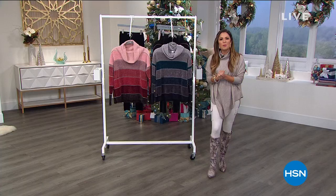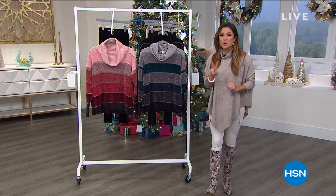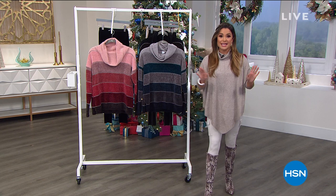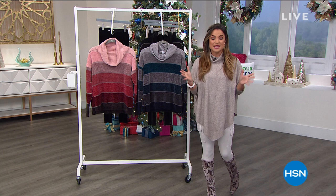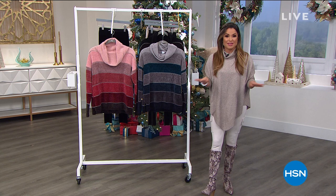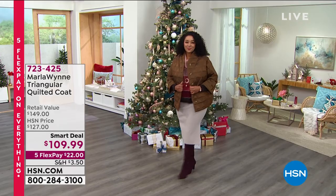Welcome in to HSN, everybody. It's a Sunday afternoon. I hope you're at home relaxing. Kick your feet up and get ready to do some shopping with me. I am honored to be your host with two hours of Marla Wynn Fashions. We have smart deals, returning favorites in new colors, great prices. This is also the last day of our Cyber Week deals — you have eight hours to take advantage of five flex pay on absolutely everything. That goes away at midnight, so everything in this show you can break into five equal monthly payments.